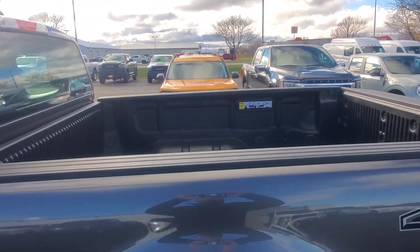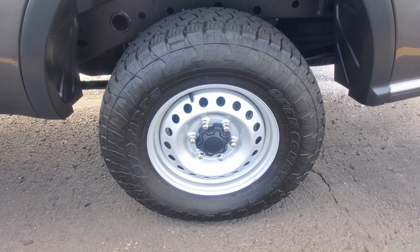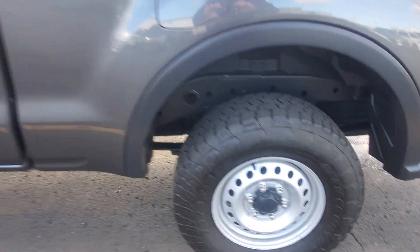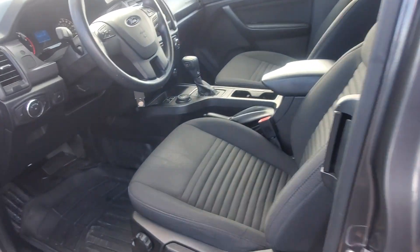You do have the plastic bed liner on the inside. The tires have only 15,000 miles on them. It is the super cab configuration with cloth interior.